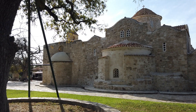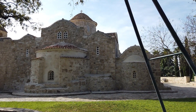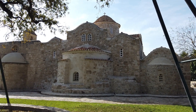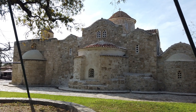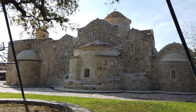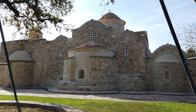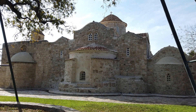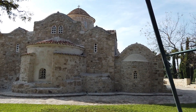This is a Byzantine church in Kiti that was built in the 11th century, and it has the foundations of a 5th century church. We'll go inside in a minute and see the most famous part, which is a mosaic. But I wanted you to see the outside, the domes. This is an Orthodox, Christian Orthodox church, beautifully constructed.